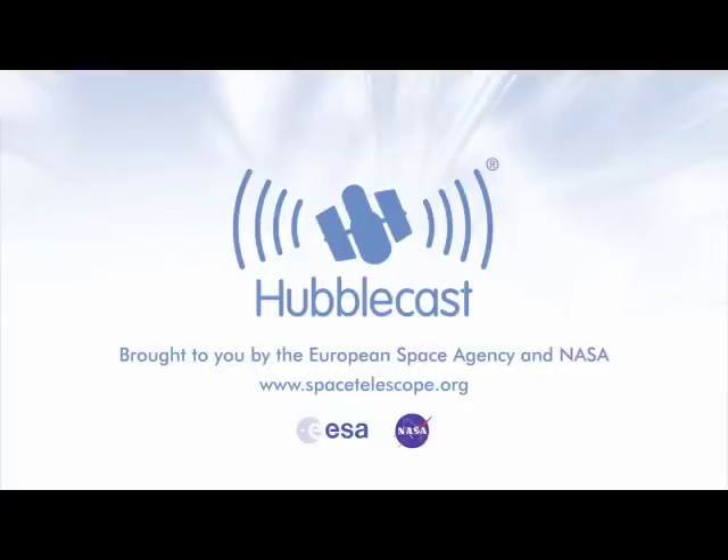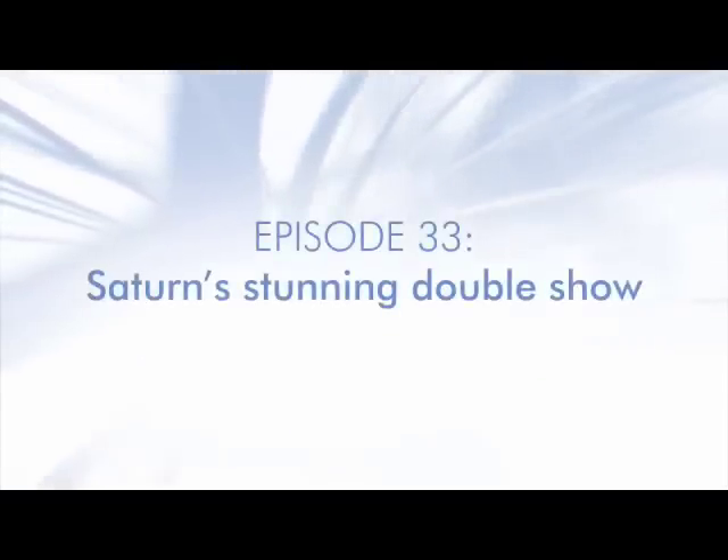This is the Hubblecast, news and images from the NASA-ESA Hubble Space Telescope. Travelling through time and space with our host Dr. Joe Liske.